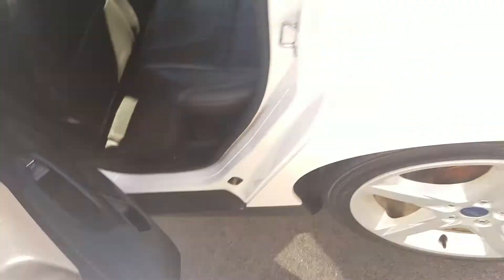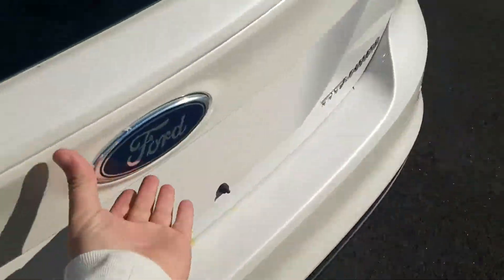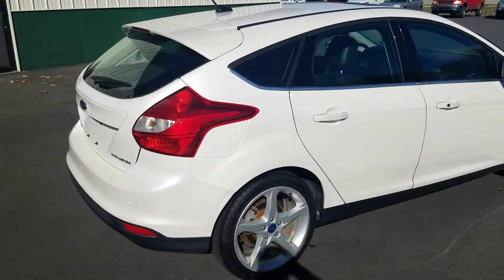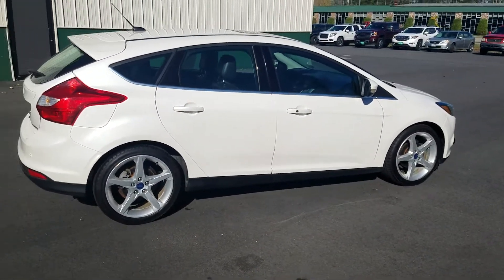How's it going? Greg here from Weir's Buick GMC. Just want to send you a quick walk-around video of this 2012 Ford Focus that you had inquired on, so you can put your eyes on it instead of just some generic pictures.